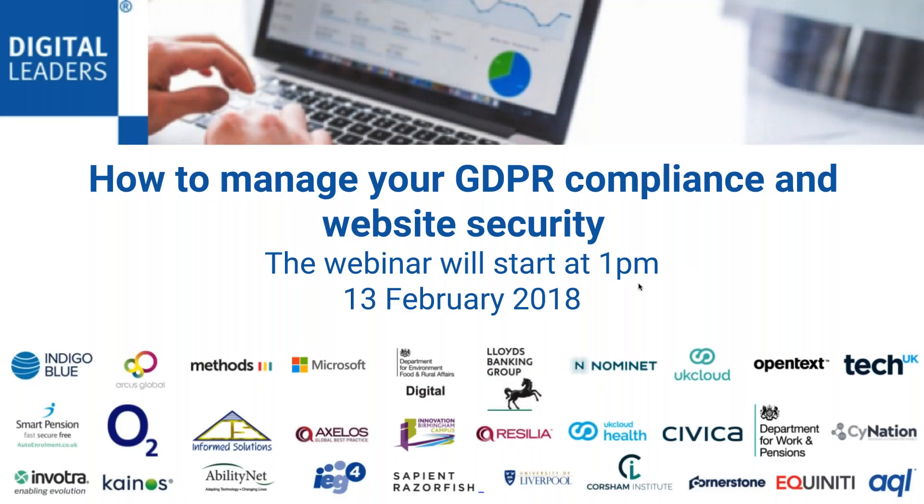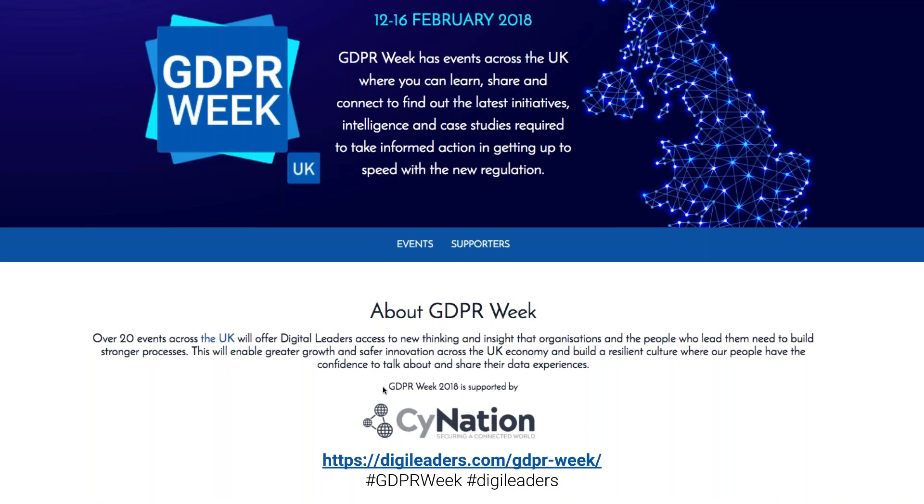Good afternoon, everybody. Welcome to today's webinar: How to Manage Your GDPR Compliance and Website Security. My name is Louise Stokes, and I am the Marketing Director here at Digital Leaders. This week, we are running GDPR Week, along with our partners, including SciNation, where we run lots of different events around the country and online like this webinar, around GDPR and getting ready before May. You can check out the website at digileaders.com/GDPR-week, or check out the activity on Twitter at hashtag GDPR week or hashtag digileaders.